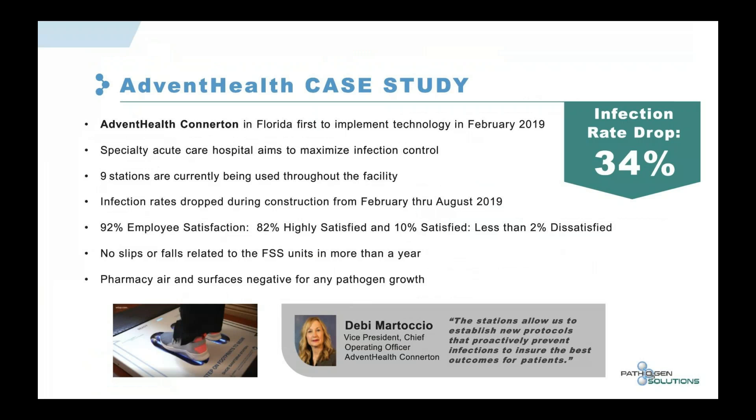Advent Health Connerton in Florida was the first hospital or healthcare space to implement our technology, back in February 2019. They are a specialty acute care hospital focused on maximizing infection control. Nine stations are currently used throughout the facility. Infection rates dropped during adverse construction conditions from February through August 2019.